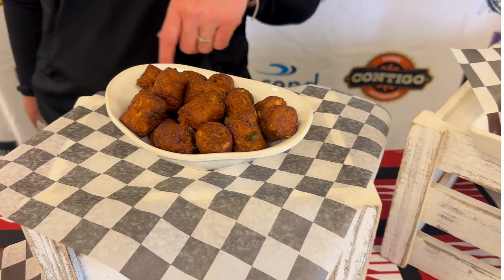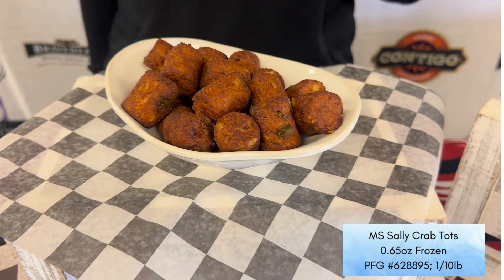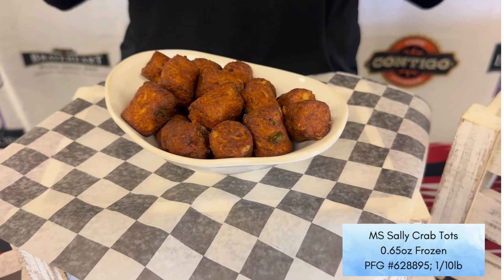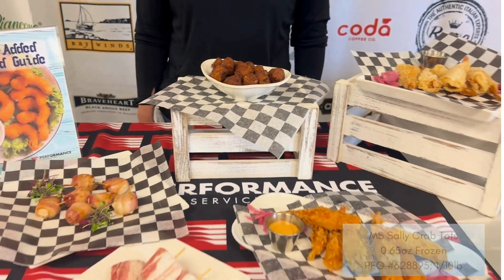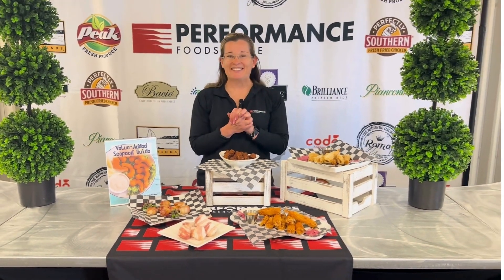Finally, we have our Miss Sally's crab tots. Think of a tater tot, only a little bit bigger, and it's made with crab meat — it's got some peppers and onions in there. When you open up the box when you first get these, that aroma will just hit you in the face. Such a great item, and that's our small version of our appetizers. Have fun!